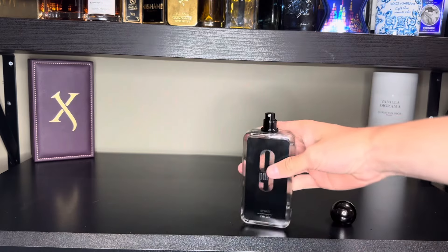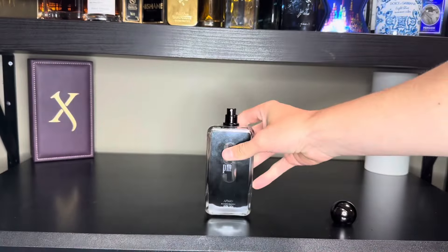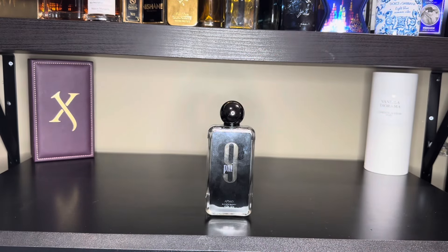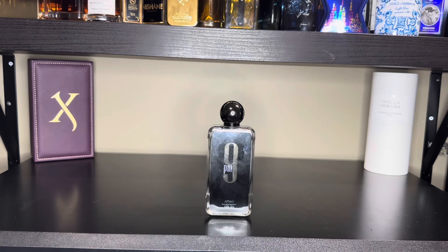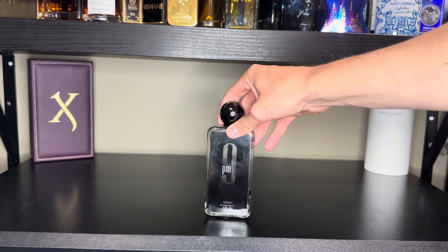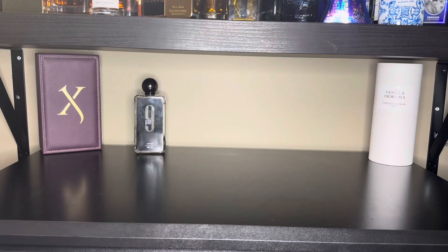Let's give it a spray here. The atomizer isn't great, but that's what you expect for about a $30 fragrance. Off the top, super sweet — you get that apple, and as it dries down, you get more of this vanilla with some cinnamon and tonka. If you've smelled Jean-Paul Gaultier Ultramel and you like it, definitely check this one out. And if you like sweet fragrances and it's only $30, I'd say this is blind buy safe.